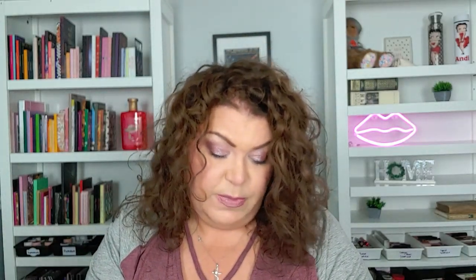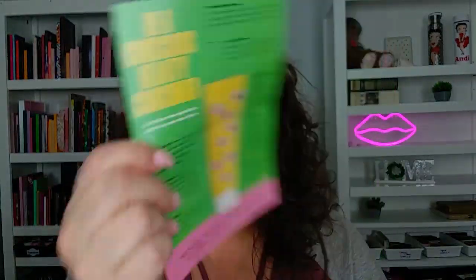The theme this month is 'Anything is Possible.' A new season is bound to welcome some amazing changes for us and for you. Inside the bag they talk about being a conscious beauty consumer, and it tells you what all the little logos mean — like recycling, leaping bunny, fair trade, organic, all of that. But it doesn't actually tell me anything about the specific items I got.